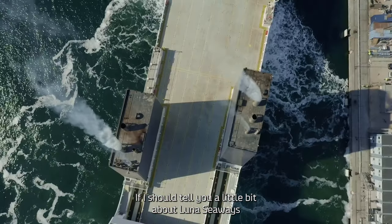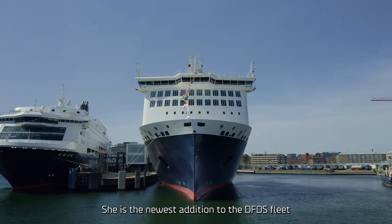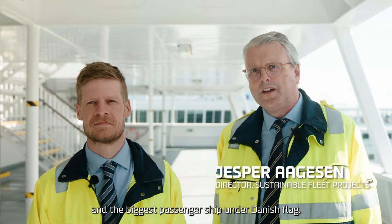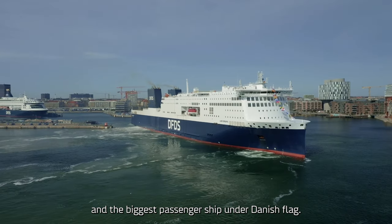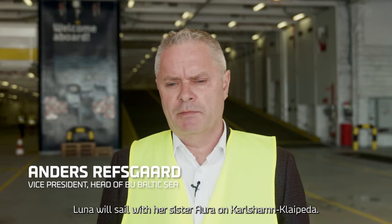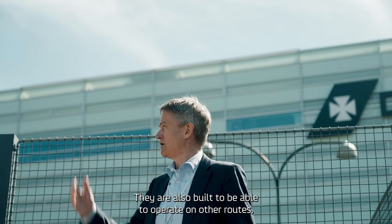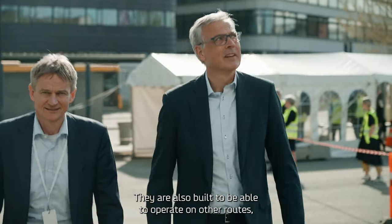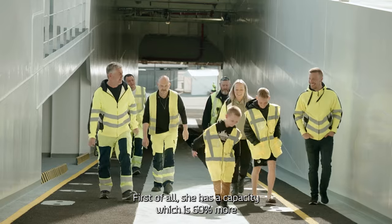Luna Seaways is the newest addition to the DFDS fleet and the biggest passenger ship under Danish flag. Luna will sail with her sister Aura on the Karlshamn–Klaipeda route. They are also built to be able to operate on other routes, but this will be their route to start with.